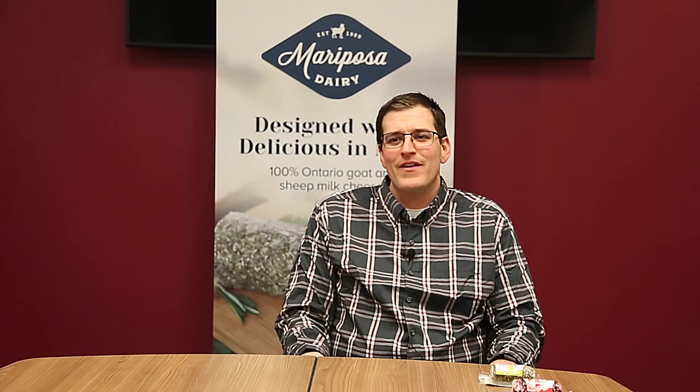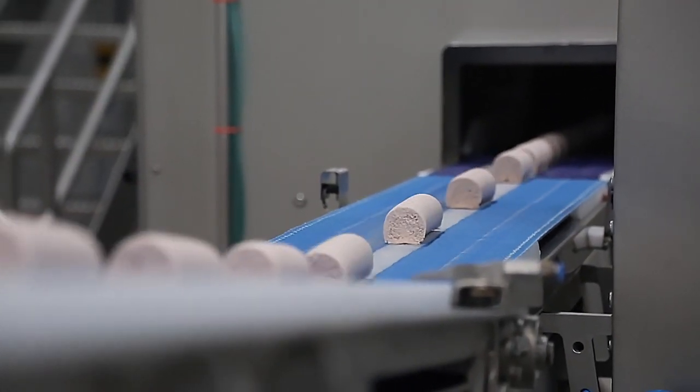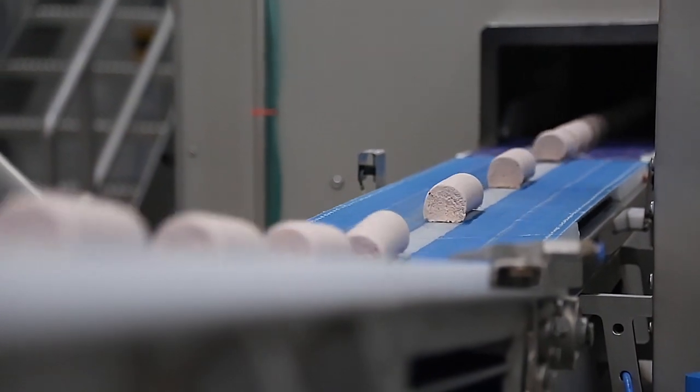One of the features we like is the flow divider that ensures equal weights between all 8 lanes. We were up to 280 kilos an hour on that product, which we didn't think we were going to achieve, but Hattman stepped up and came to the table. It was a lot of work but I don't think we could have done it with anyone else.